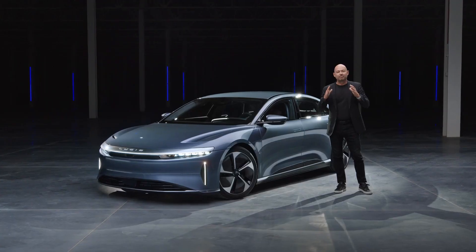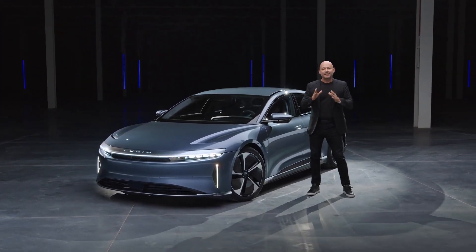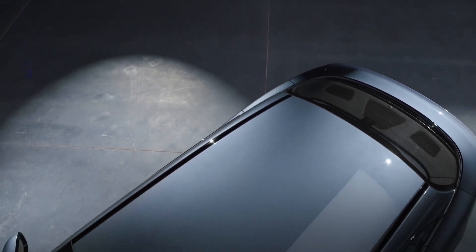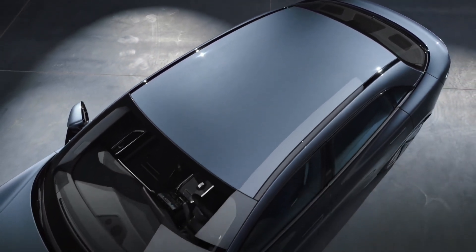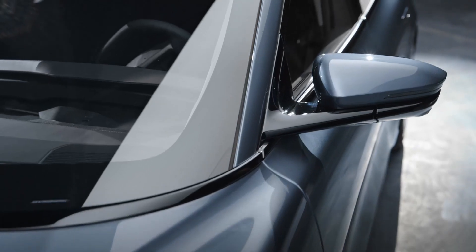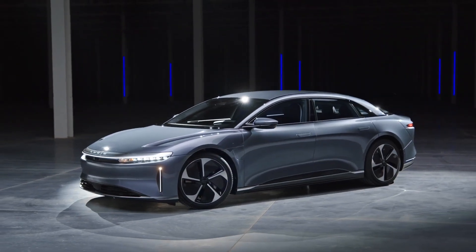I'm a big believer in boldness through simplicity, and Air Pure takes that to the next step with our first all-metal roof. It's made entirely of aluminum to minimize weight and lends Air Pure a unique personality. This beautiful color is Fathom Blue — an entirely new color for Air, making its debut on this vehicle.